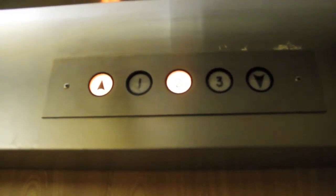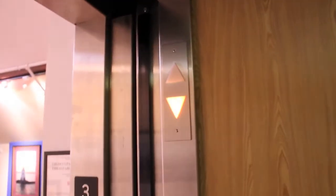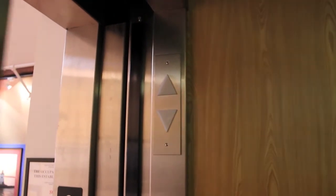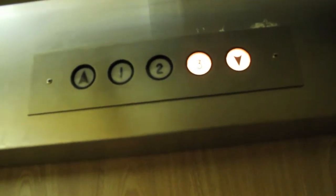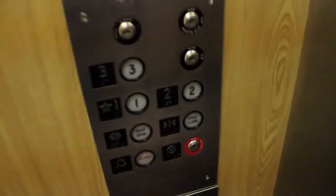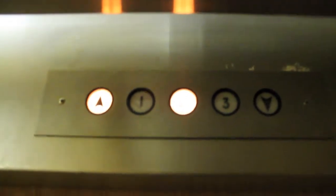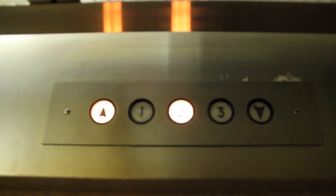Ooh, that doesn't sound good. Sounds very interesting this time. Door closes when you press the button — I like that. And that's going to be it.